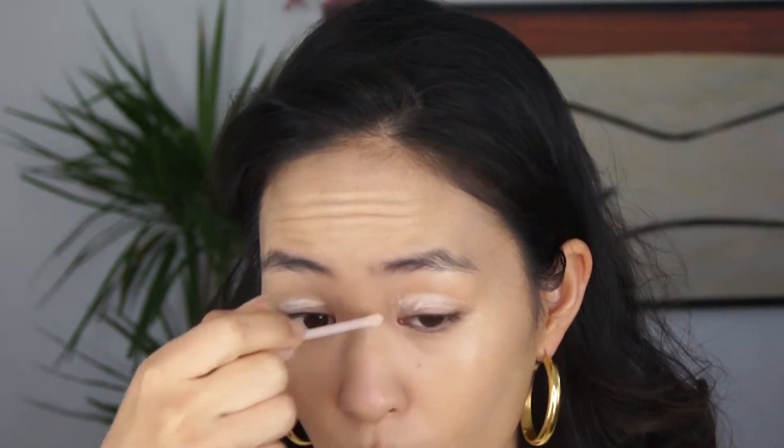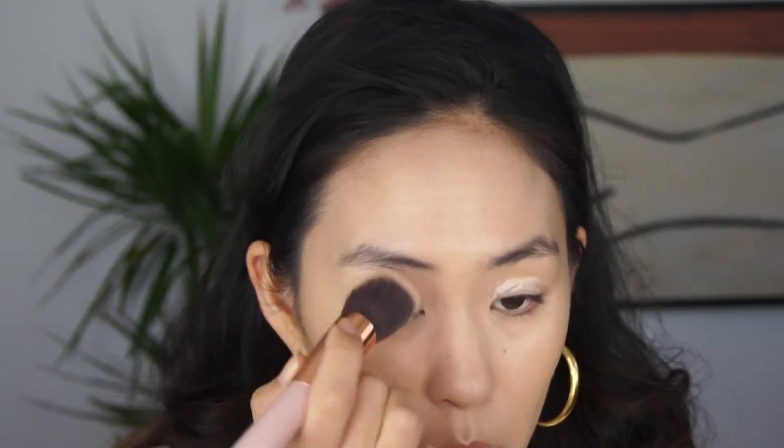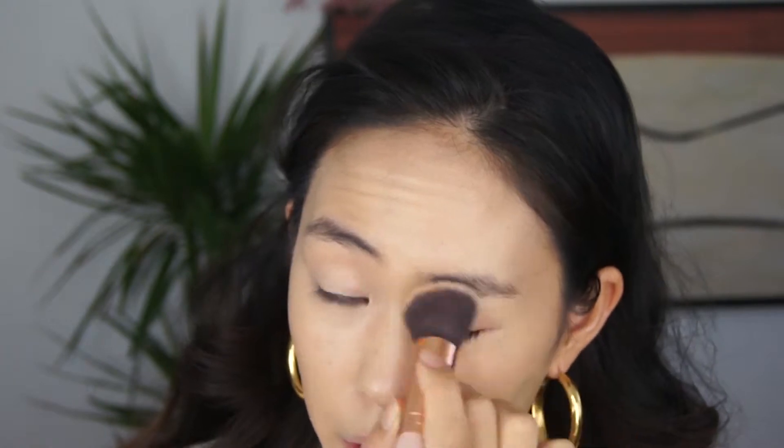I'm going to go in with the Fenty Beauty Pro Filter Amplifying Eye Primer. I swore this product off recently and then I just randomly picked it up because I hadn't used it in a while, and I've actually kind of grown to like it. You just have to wait a bit for it to work. I feel like it makes your eyeshadow really stay on for a really long time — or maybe it's just in my head. But I have been using it more and I haven't been hating it as much as I did before. Now that that's down, I'm just going to start contouring and bronzing because I want to wait for that to dry down all the way before I do my eyeshadow.